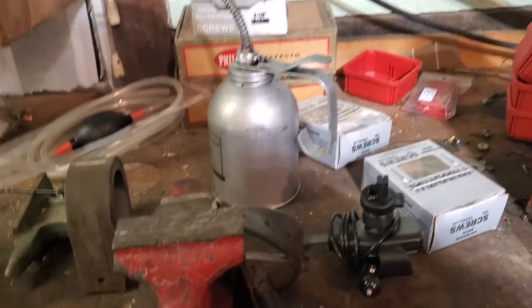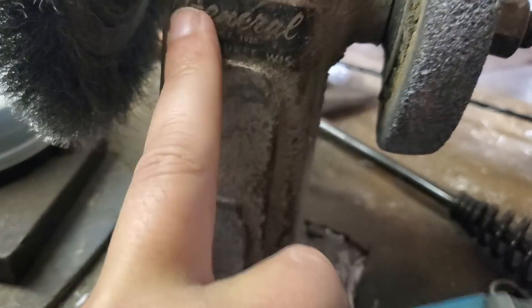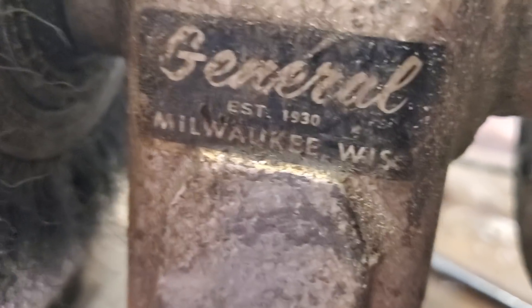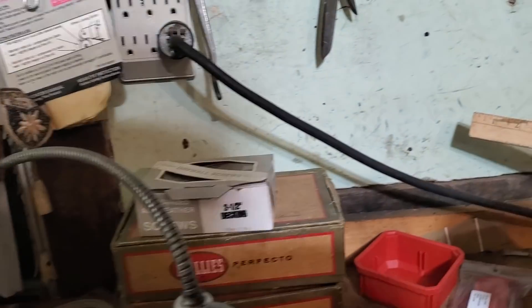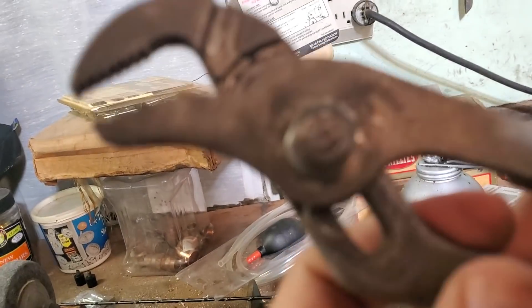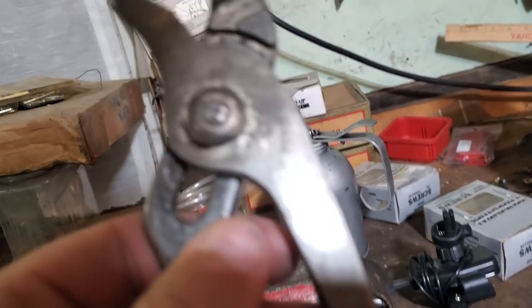He's got another pair. Let's see what we got here — this is from Milwaukee. 1930. 1930, guys. This thing's almost 100 years old and it has the date on it. There's all kinds of old stuff — look at these old screws. We got another set here made in the USA.